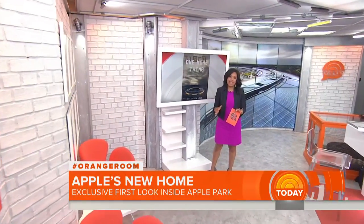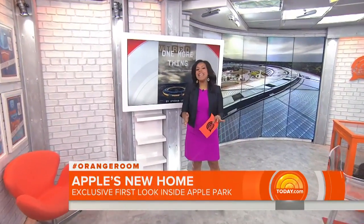We have an exclusive reveal with Wired magazine giving people the first look inside Apple's new headquarters in Cupertino, California.